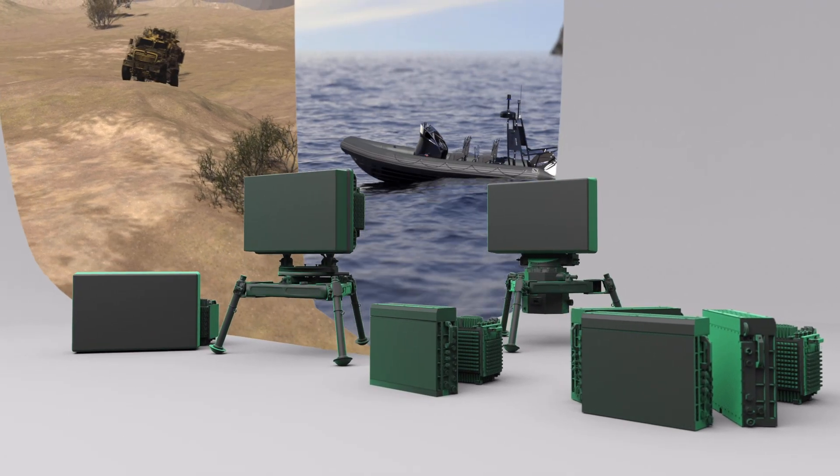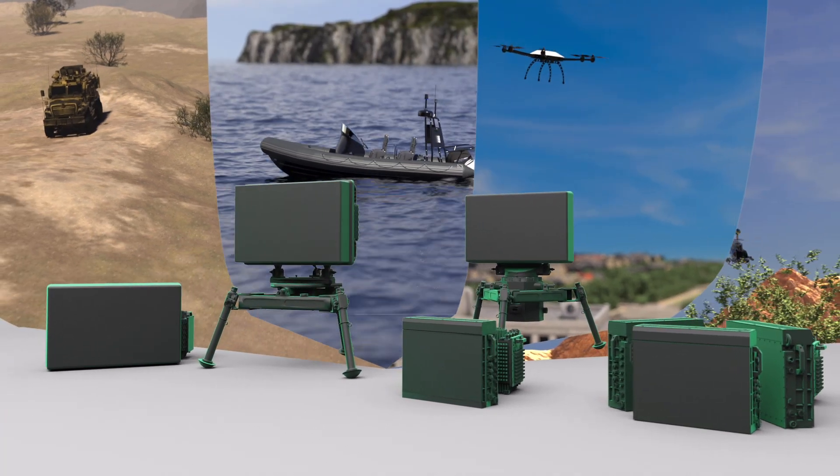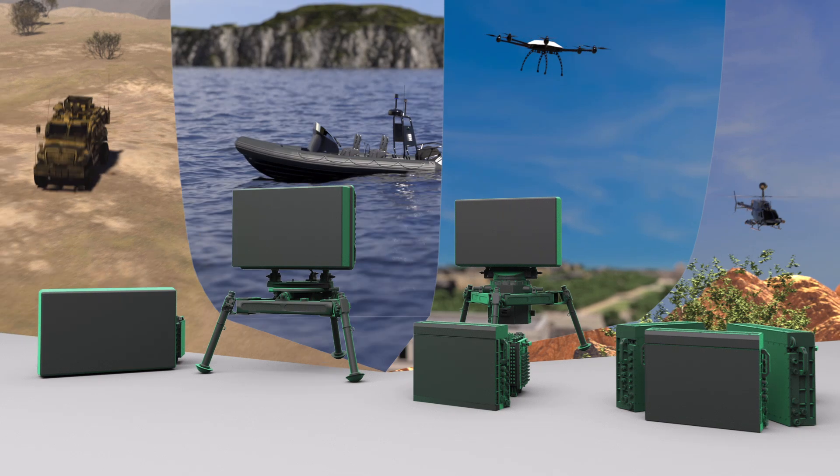border protection, detection of low-flying air targets, and stationary as well as mobile ground-based air defense.